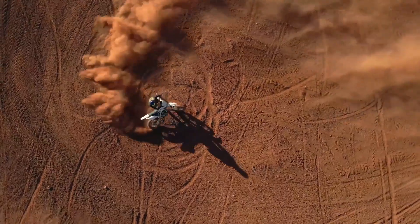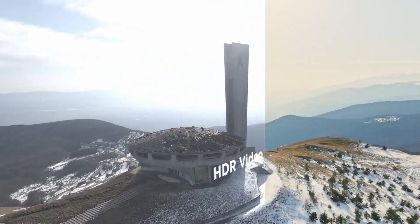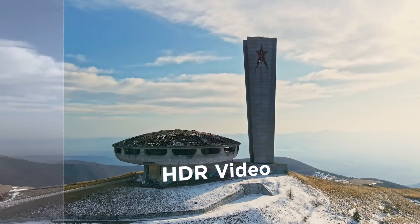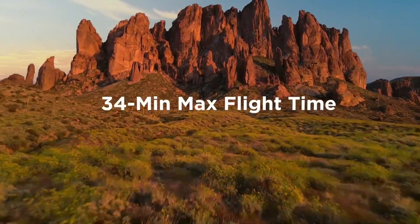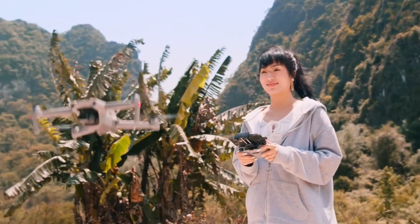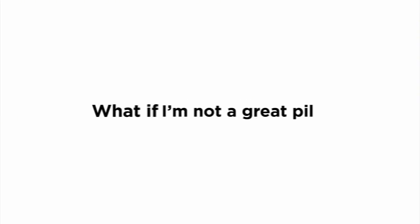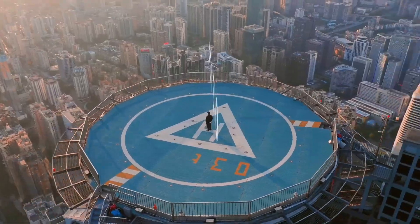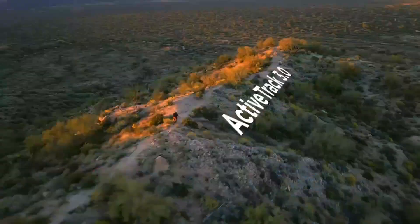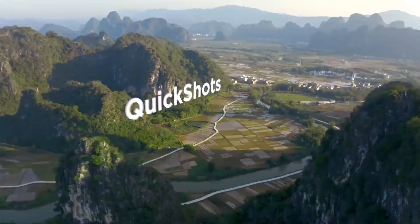Intelligent shooting modes such as Smart Photo, HDR, and Hyperlapse allow you to unleash your creativity and capture stunning shots effortlessly. The inclusion of obstacle sensors and advanced pilot assistance systems APAS 3.0 ensures safe and reliable flight performance. With a maximum flight time of up to 34 minutes and a range of up to 10 kilometers, the Mavic Air 2 provides ample time and distance to explore. Its compact foldable design makes it convenient to transport, allowing you to take your aerial photography adventures wherever you go.